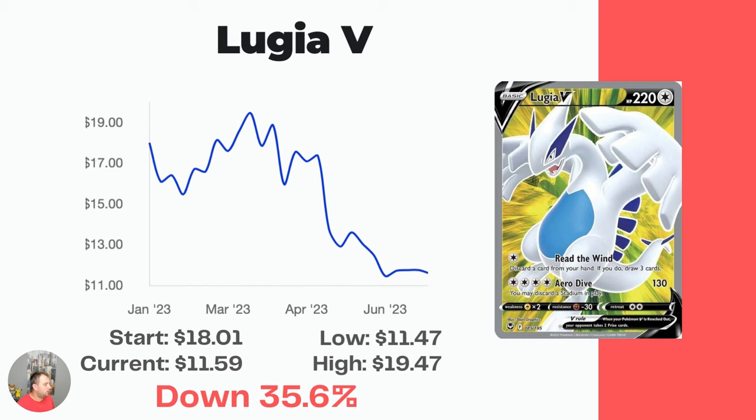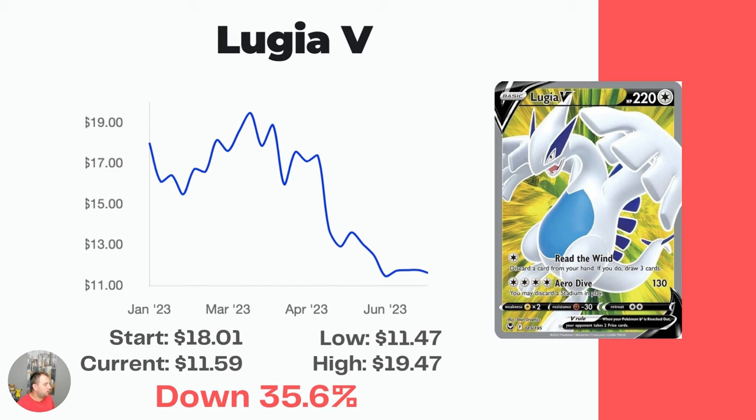Back to the regular set: Lugia V Full Art. Started at $18.01, down to $11.59 — that's a 35.6% drop. This isn't my favorite card for some reason; I think the background just kind of clashes with the Lugia. Just my own take.